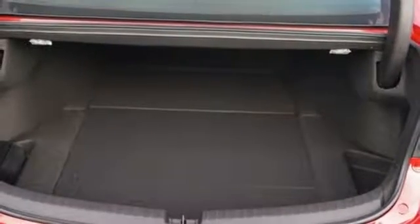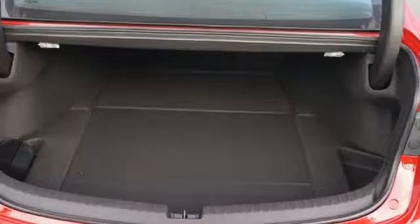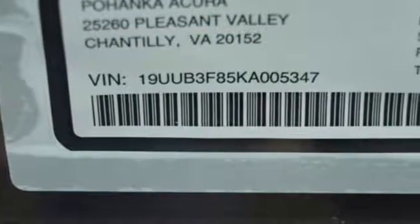Heated steering wheel. Automatic suspension management. Front and rear parking sensors. And V6 engine.